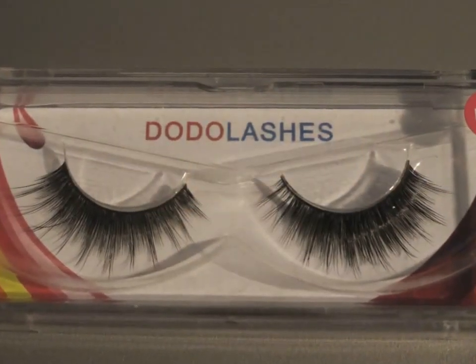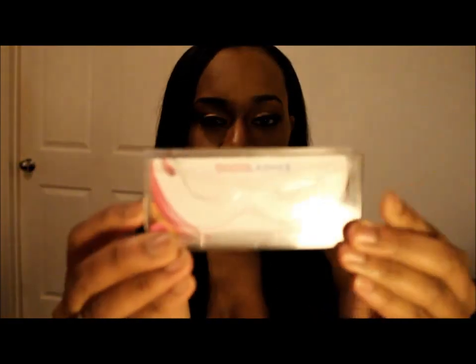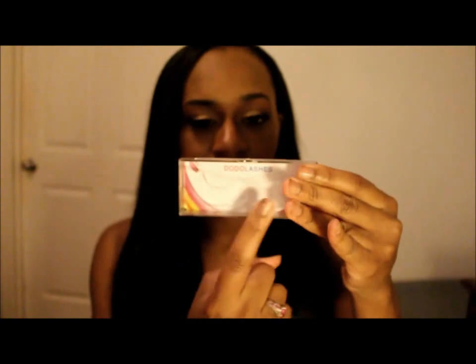I'm going to show you a picture of how it came in the package, so here it is. I just got the package today in my mail, so I was so excited when I got it. Here is how it looks. When you open it up, it's a slide loop — slide it just like that — and the lashes come in here. The number I got is D115.